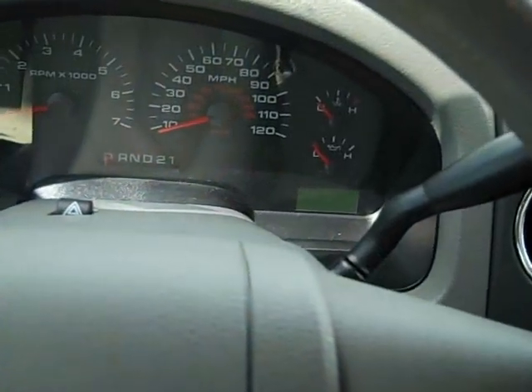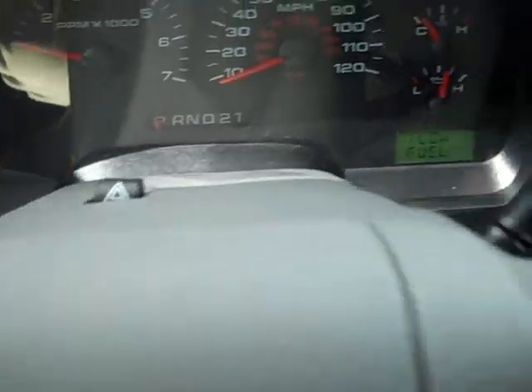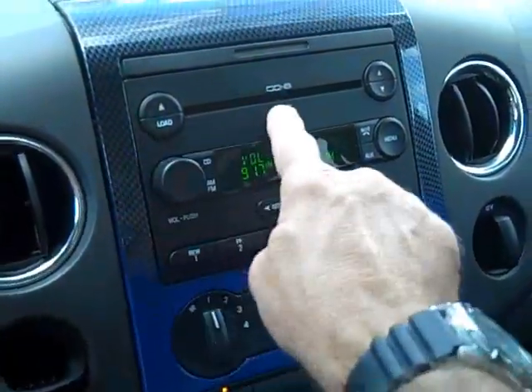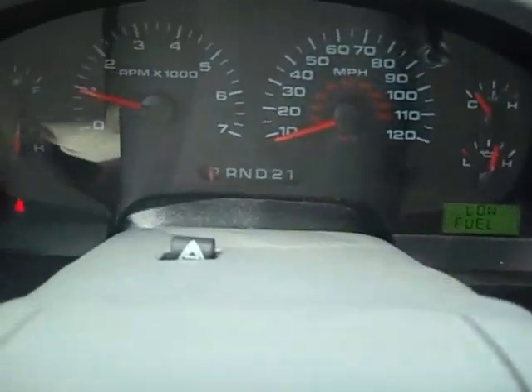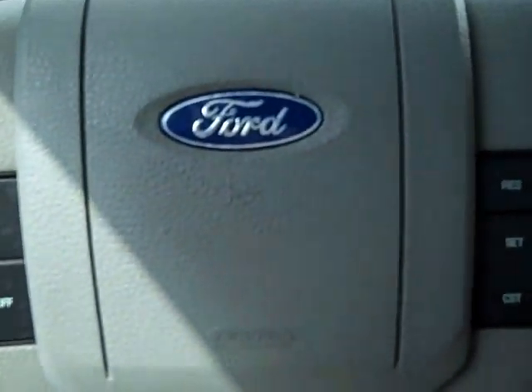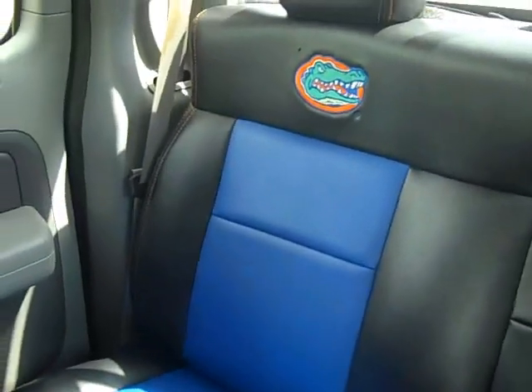Let's start it up. Got the 6-disc CD player, AM/FM stereo, of course climate control. Real gauges. Cruise control on the steering wheel. Of course you've got power mirrors, power windows, power locks, keyless entry. Nice big storage box. Dual front air bags. Leather's in great shape.